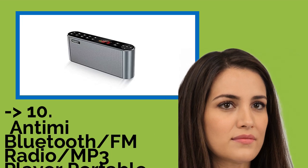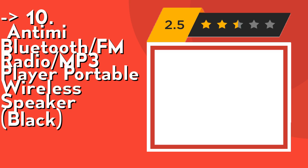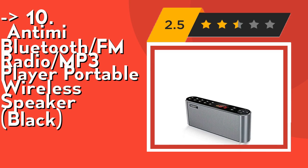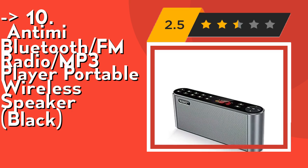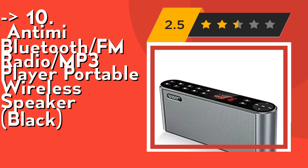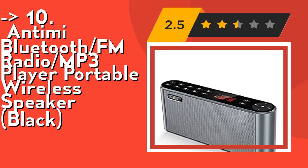The list starts with the Antimi Bluetooth FM Radio MP3 Player Portable Wireless Speaker, Black. It offers up to 12 hours of playtime. The battery-operated speaker provides up to 12 hours playtime at a full charge. You can enjoy continuous music all day, thanks to the rechargeable lithium-ion 2200mAh battery. It can be charged from most US power sources, adding to its advantages and conveniences. Never worry about a long journey.